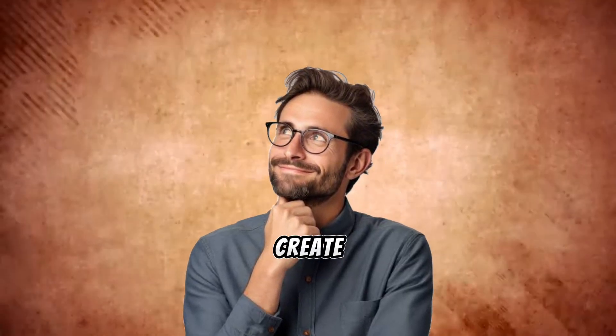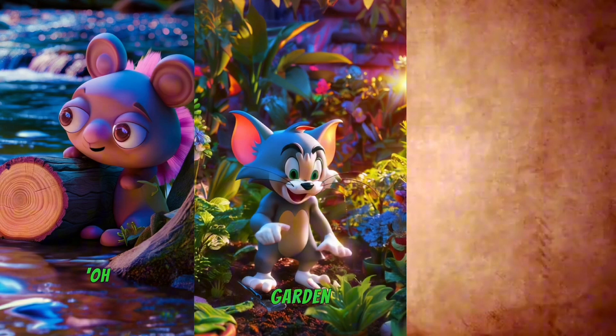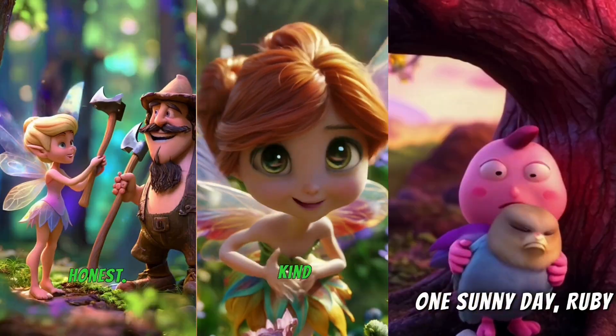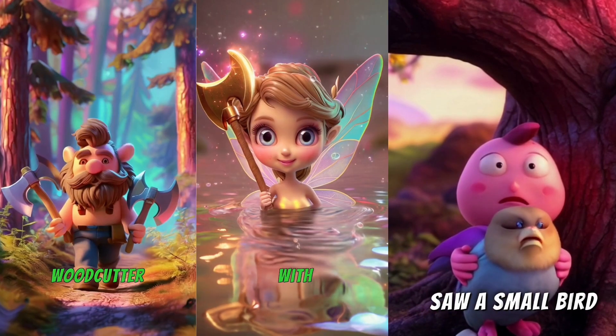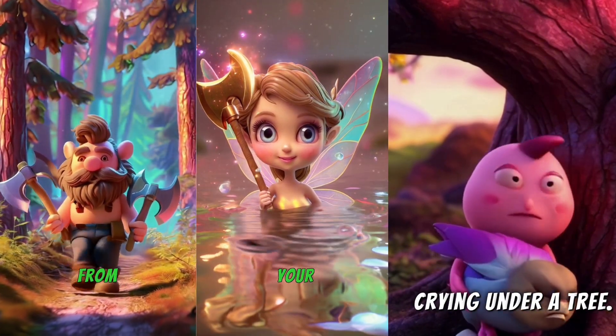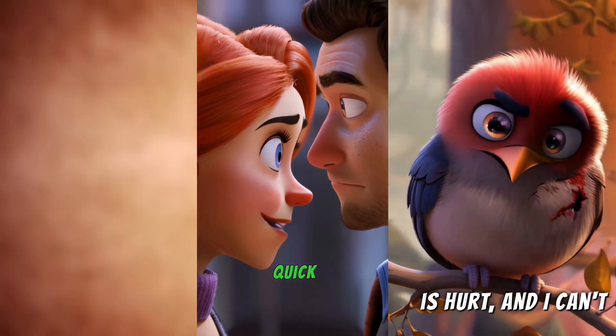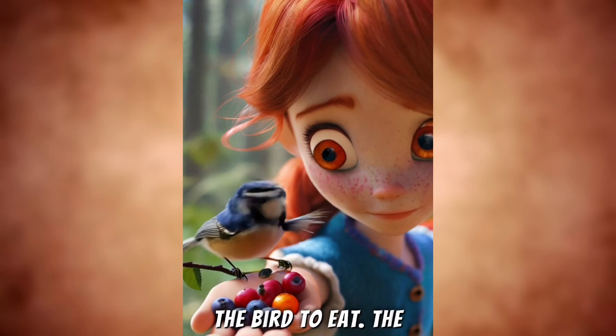This tool lets you create jaw-dropping videos with just a few clicks, combining the strengths of these advanced generators to give you the best results. It also includes all the premium voiceovers from Eleven Labs with every voice you can think of, all in one place. The results? Absolutely mind-blowing.